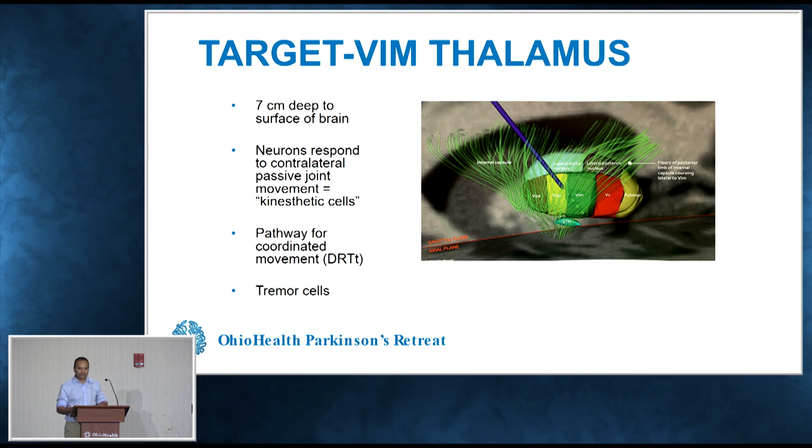One of the three targets that Dr. Hardwick was talking about is a target in the thalamus. It's a part of the brain you can think of like an intersection pathway — to perform a motor movement or perceive some type of sensation, this is a part of the brain that has to be activated. This part of the brain helps us control nice, coordinated movements, and it's a target for tremor — for people who have tremor-predominant Parkinson's disease or essential tremor.